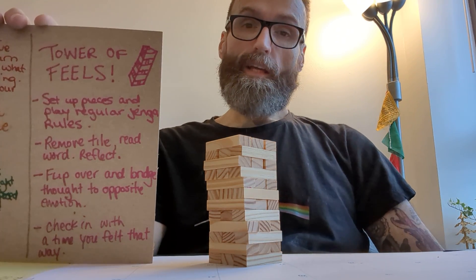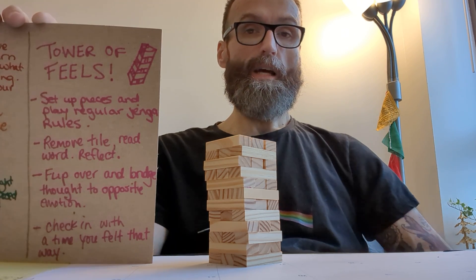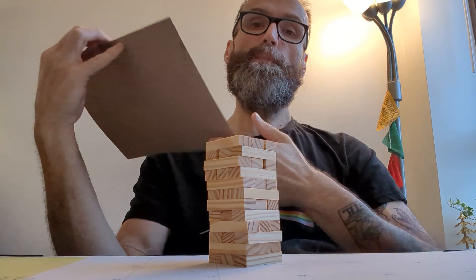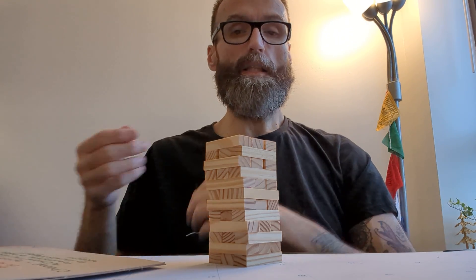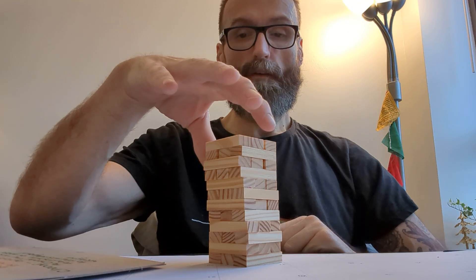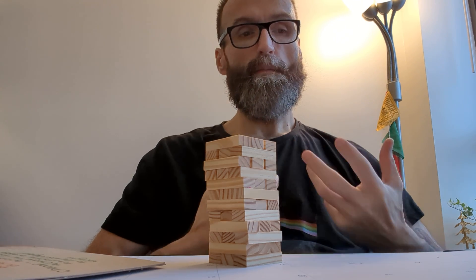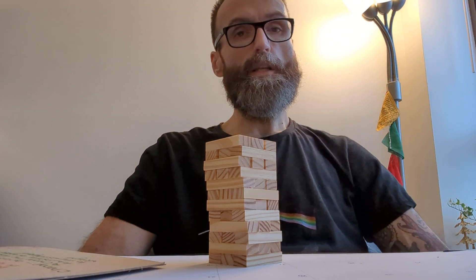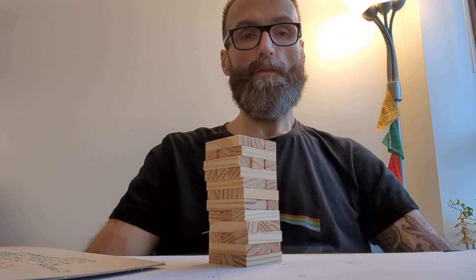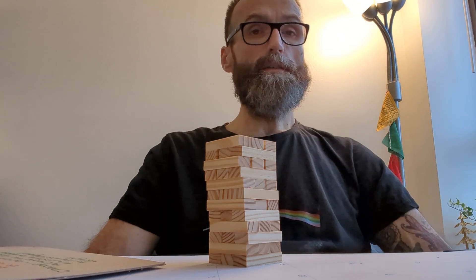Hey everybody, it's your friend Angus. I'm doing a quick video to introduce you to the Tower of Fields — a game I adapted from a Jenga set I picked up at the dollar store. It's just little miniature pieces, easy enough to work with, and this game was developed from a bit of a formula I came up with that does a little bit of reflection on information that's freely available for everyone to research and learn.